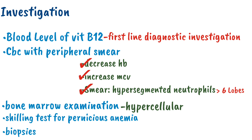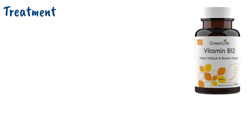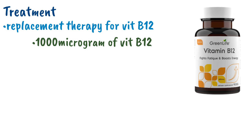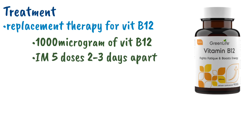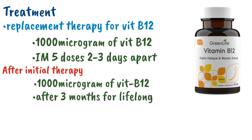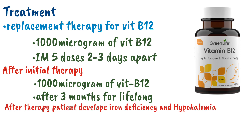Now, regarding treatment of sub-acute combined degeneration: we provide replacement therapy of vitamin B12. Initially, we give 1000 micrograms of vitamin B12 intramuscularly, five doses, two to three days apart. After this initial therapy, we give 1000 micrograms of vitamin B12 every three months for life. With this initial therapy, the patient can develop iron deficiency and hypokalemia, so we need to correct these. Iron deficiency should be treated with iron supplements and hypokalemia needs specific treatment.